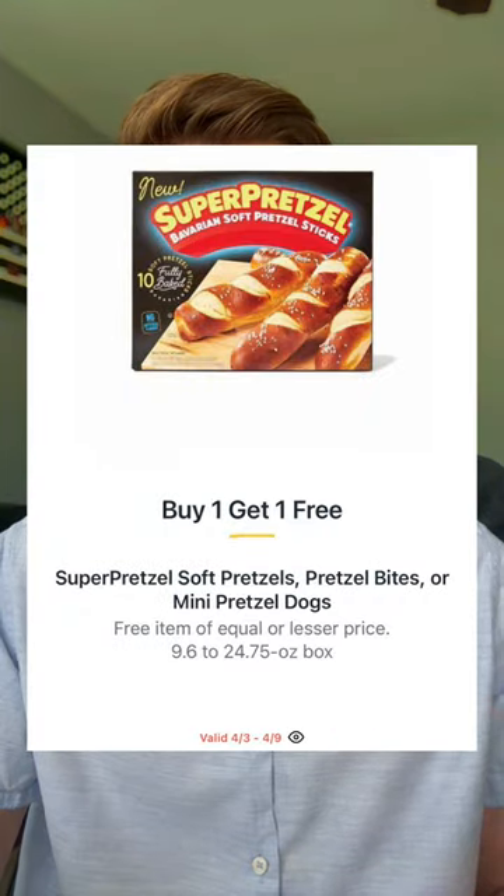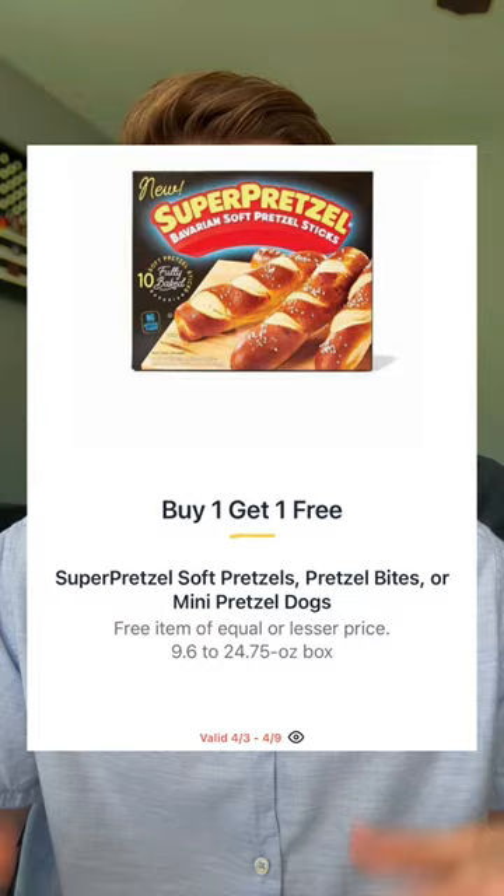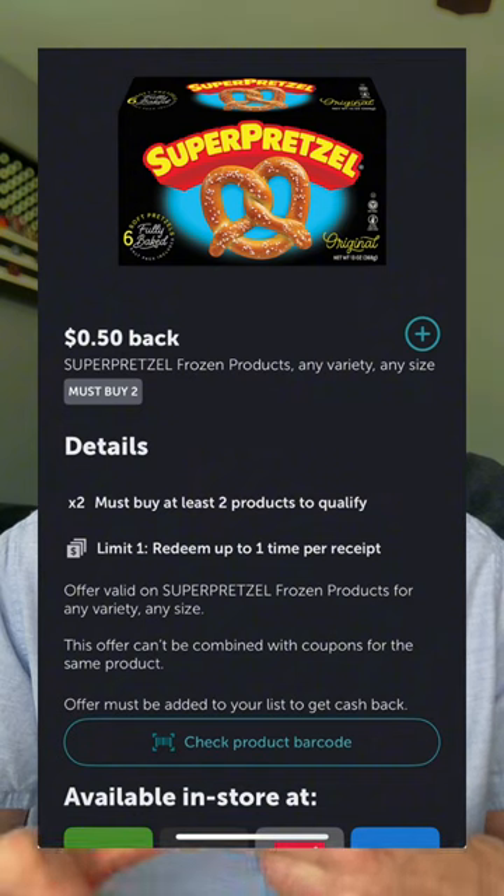We have a good Super Pretzel deal — do y'all eat the super pretzels? I think they're really good, especially if you put them in the oven and top them with a little butter. They're going to be buy one get one priced at $3.30 for the regular pretzel box. Or if you go for the mini pretzel dogs, those will be $6.89 buy one get one. In Ibotta you have 50 cents back when you pick up two, making your price anywhere from $1.40 to $3.19 each.